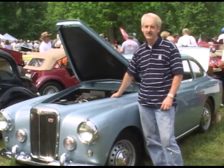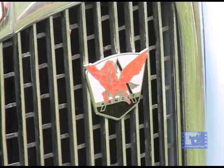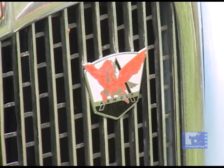So he arranged with MG to have 200 bare chassis sent to Breton in Italy, and then Breton was to hand-beat the bodies.